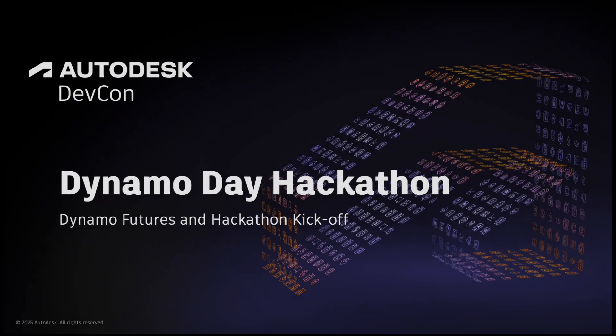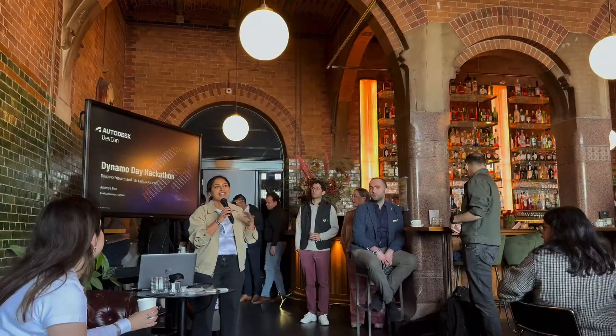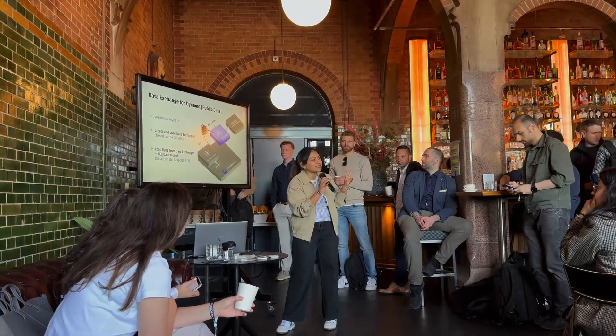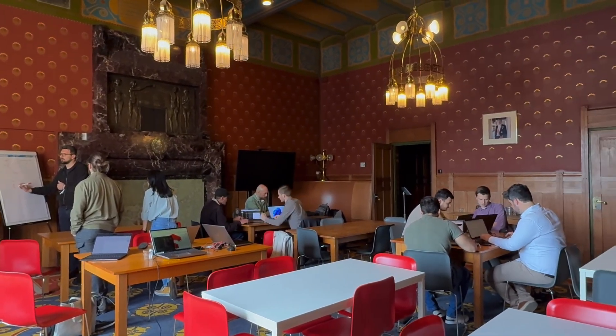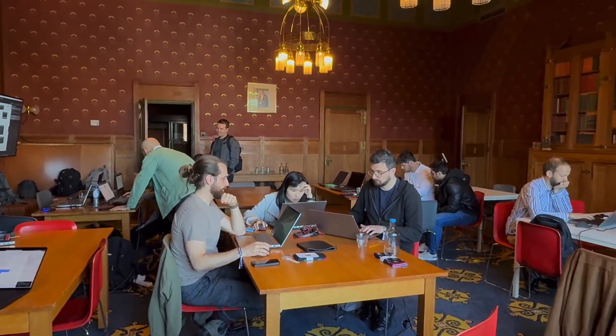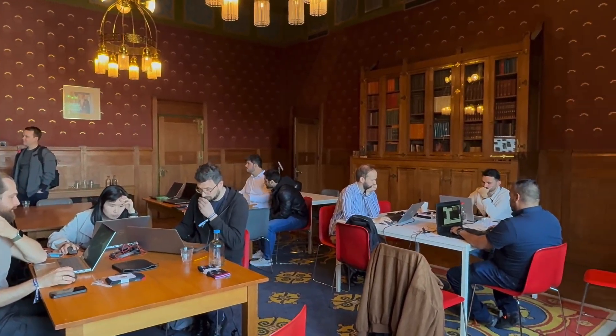For our data exchange team, DevCon started already on Monday with the Dynamo Hackathon. Several teams used our data exchange nodes in Dynamo to enrich their data before creating exchanges or to retrieve specific data from existing ones. We'll definitely be sharing more insights on these projects in the coming weeks, so stay tuned.